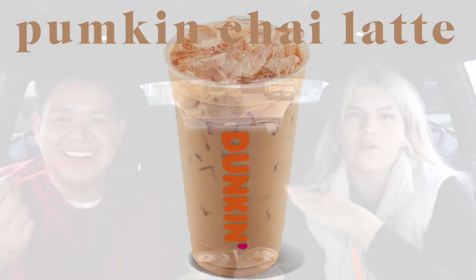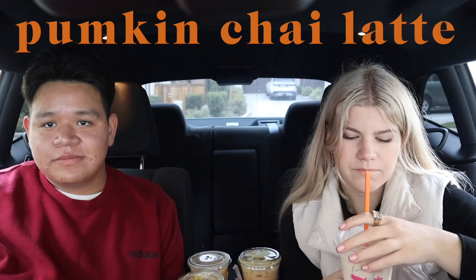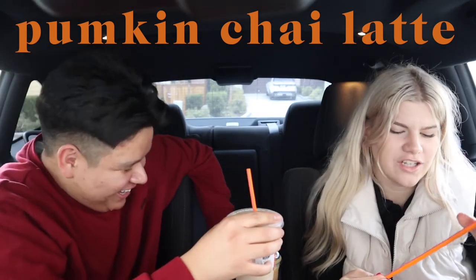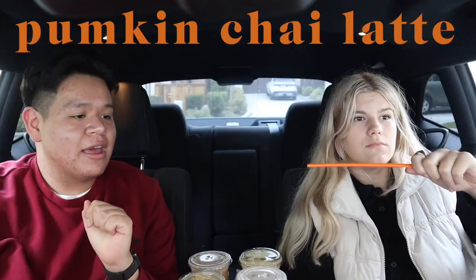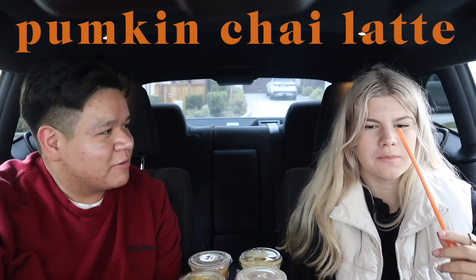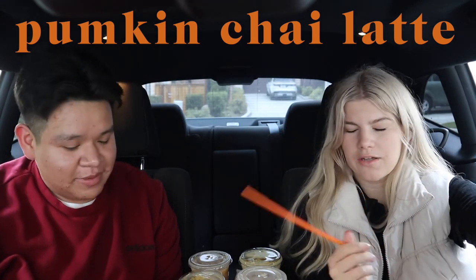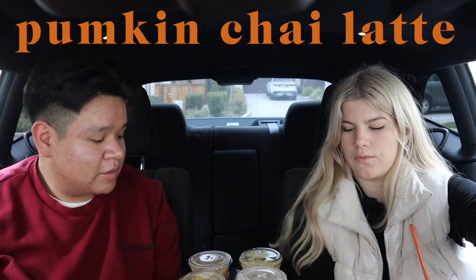Now we're doing the Dunkin' Pumpkin Chai Latte. Their chai and matcha are usually the grossest things ever. After tasting: this tastes like horchata — it's sweet, almost too sweet. I give it a five out of ten for taste and five for fall, because it does taste like a fall drink but needs more pumpkin flavor. Marco gives it a six for taste because he actually kind of likes it and would drink it again, and a five for fall — it's a good chai but doesn't really taste like pumpkin.